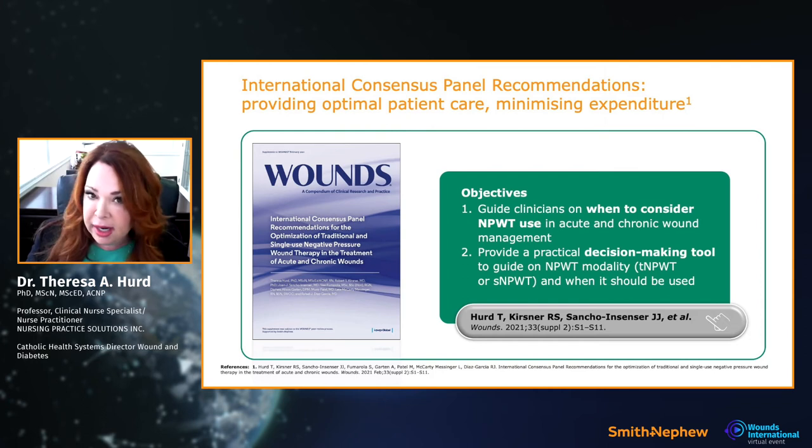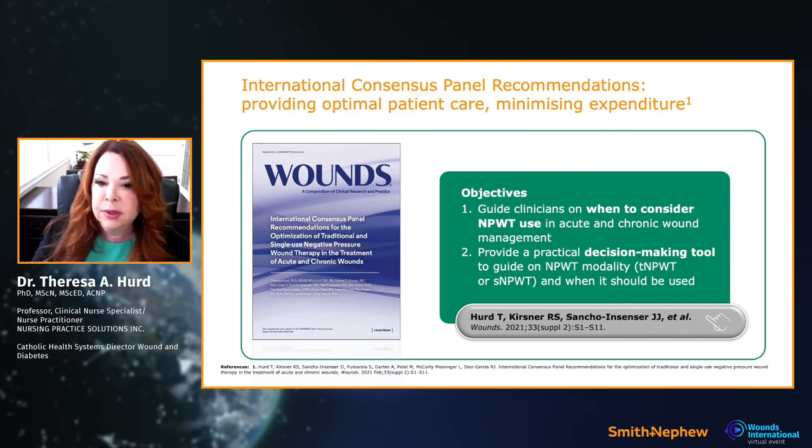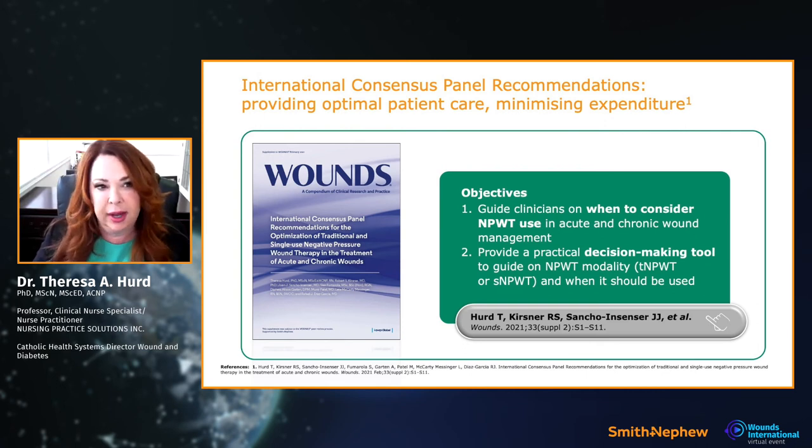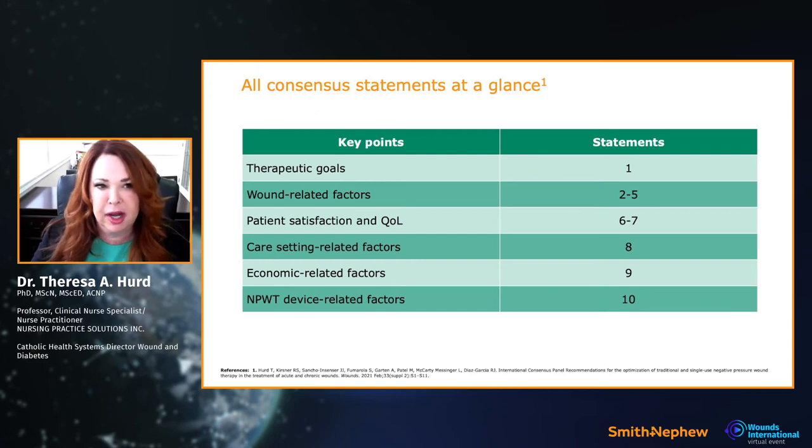Just as we do in healthcare with blood pressure and diabetes medications, these recommendations improve outcomes. The guidelines are easy to navigate and cover key points: goals, wound-related factors for decision-making, patient satisfaction and quality of life — because we know these impact compliance — care-setting factors, economic considerations, and the devices themselves.